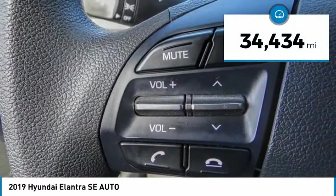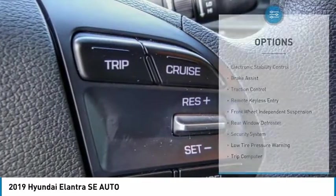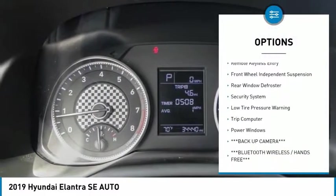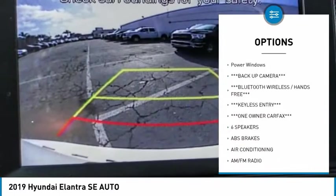This vehicle has less than 35,000 miles. Here are some of this vehicle's great options: electronic stability control, brake assist, traction control, remote keyless entry, front wheel independent suspension.